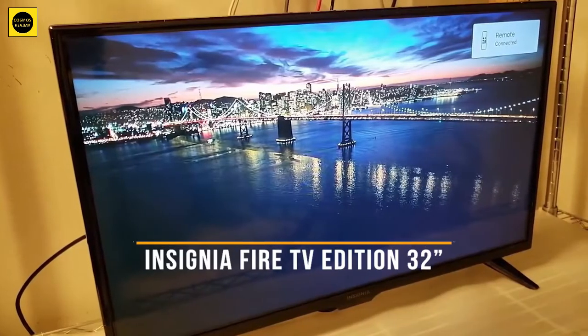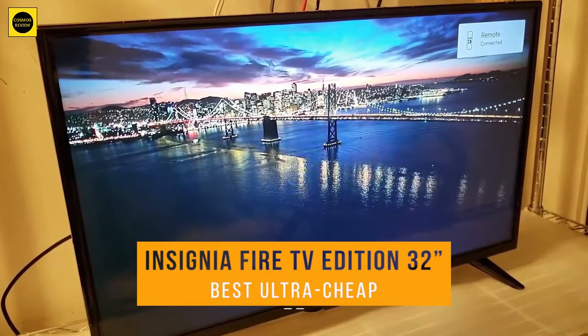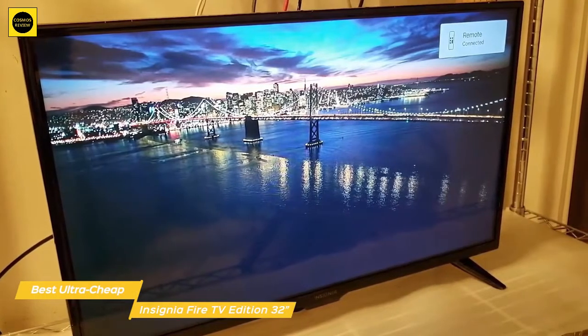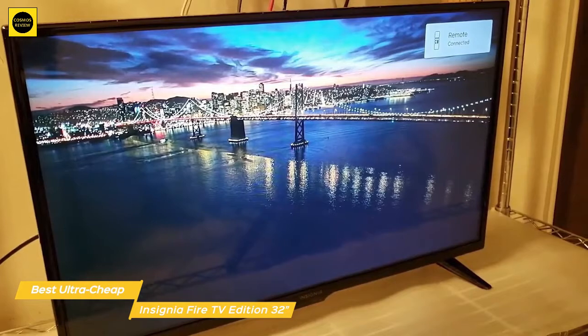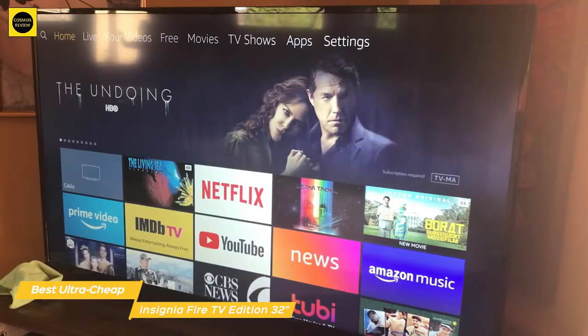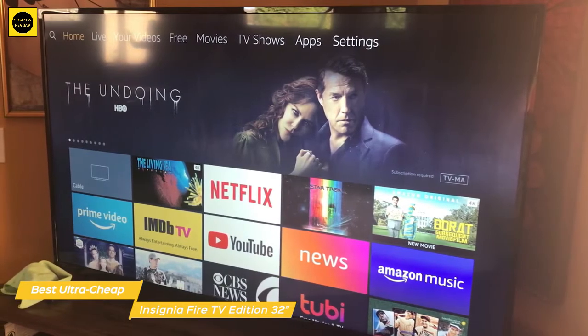Next up, we have the Insignia Fire TV Edition 32-inch, our pick for best ultra-cheap TV under $200. The 32-inch Insignia Fire TV Edition is a new generation of television that features the Fire TV experience built in and includes a voice remote powered by Amazon's Alexa. It goes beyond the normal functionality of a TV remote and lets you easily launch apps, search for shows or movies, play music, switch inputs, control smart home devices, and more using just your voice.